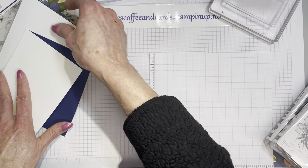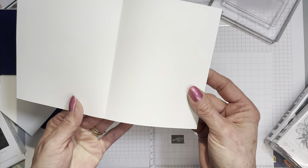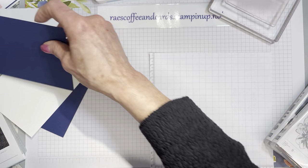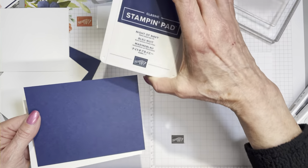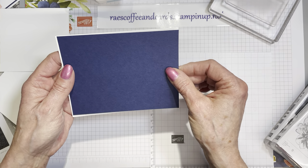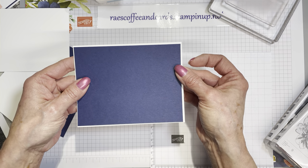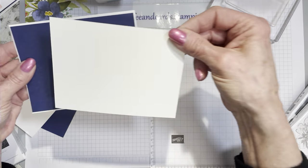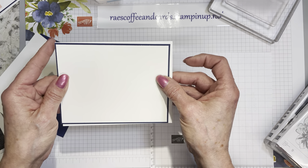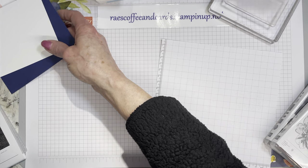I have my normal card base — it is 5½ by 8½, scored at 4¼. I've cut a Night of Navy layer to go on top of the white cardstock, cut at 4⅛ by 5⅜. The white layer on top is cut at the traditional 5 by 4¼. I have also duplicated those layers for the inside of the card as well.